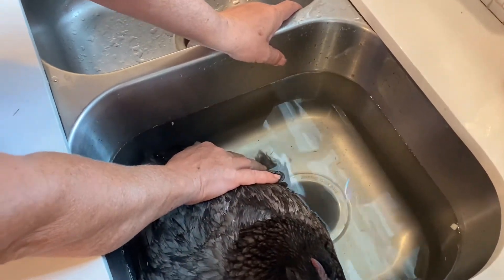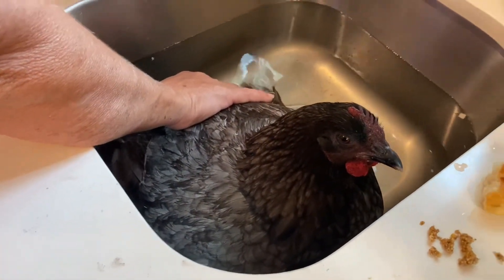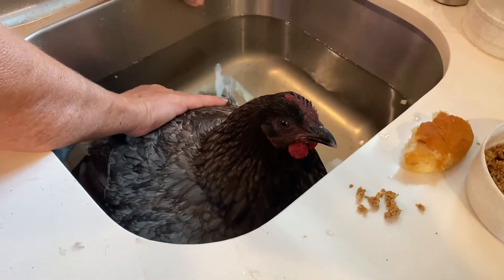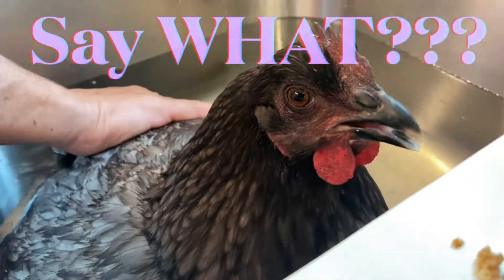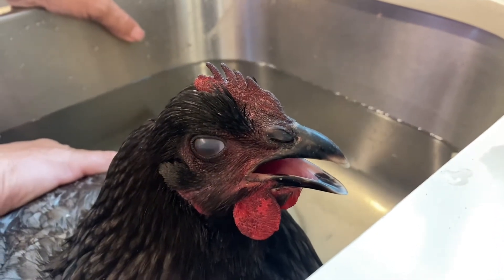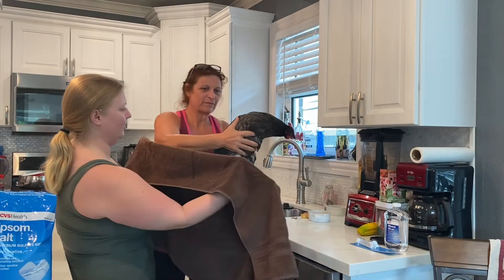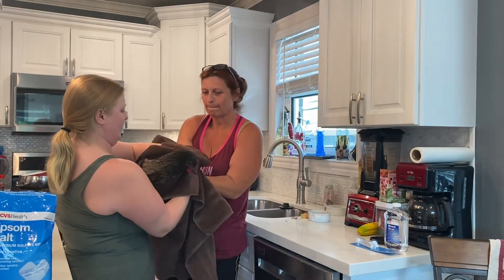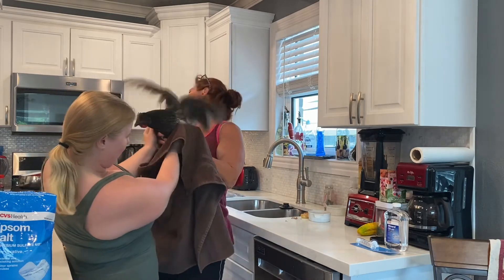Hopefully the egg will pass. If the egg does not pass, you have to go to step two, which is literally taking mineral oil and putting it in their vent. I did get the mineral oil and a syringe, and I just prayed I did not have to go to that step. Thank you, Jesus, I didn't. After soaking both of my girls, they were both able to lay their eggs and I was so happy.